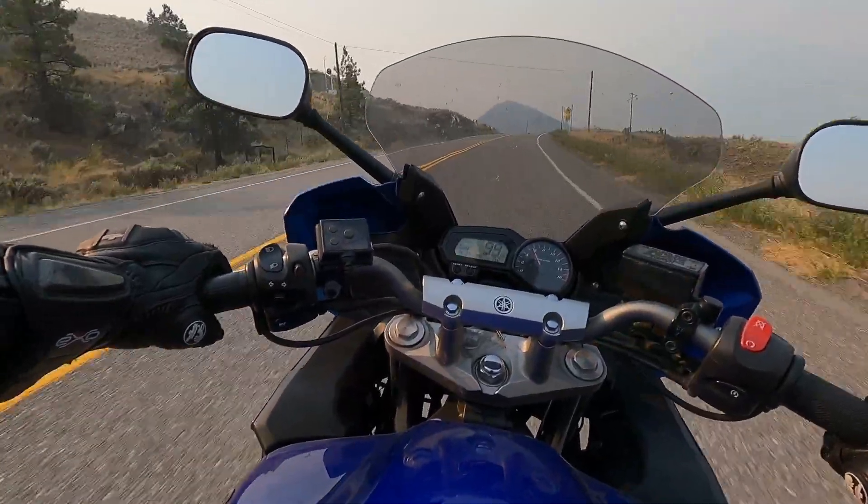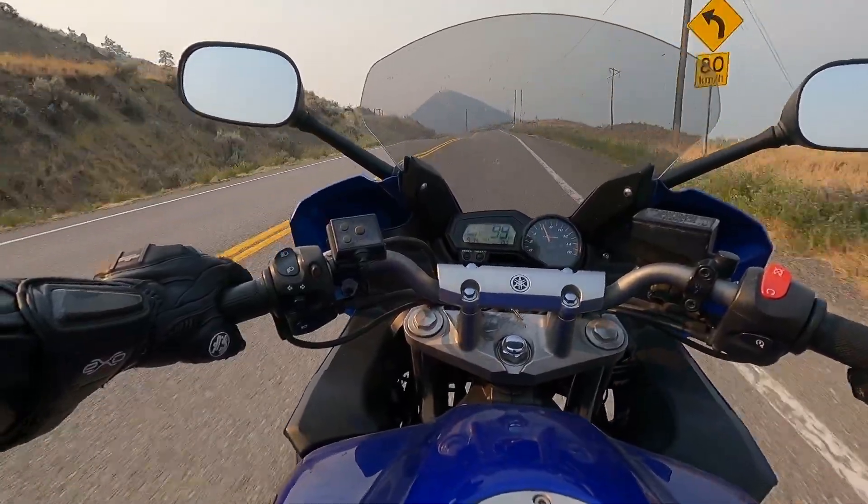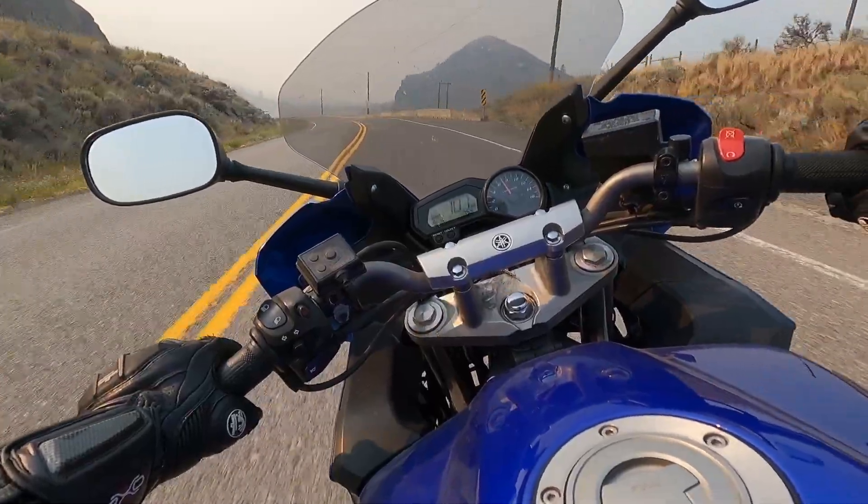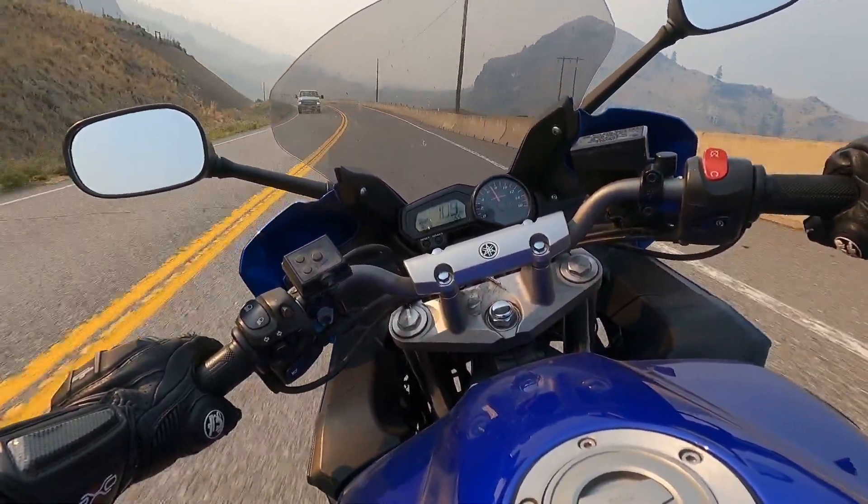As you can probably tell from the doomsday look in the sky, we are riding very close to forest fires happening currently all over the province, but a little smoke in the sky won't stop us getting after these corners.